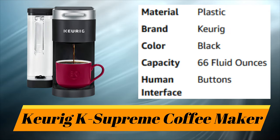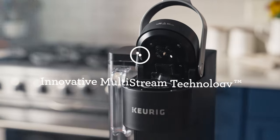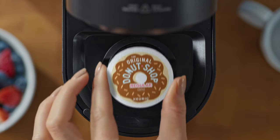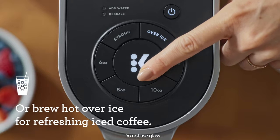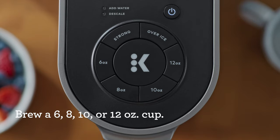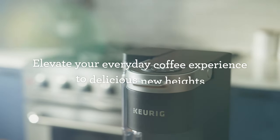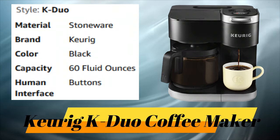Number 6: Keurig K-Supreme Coffee Maker.